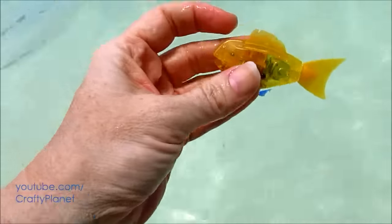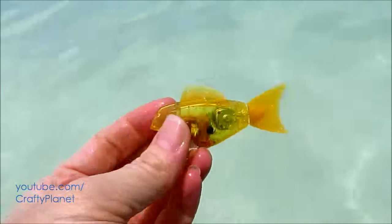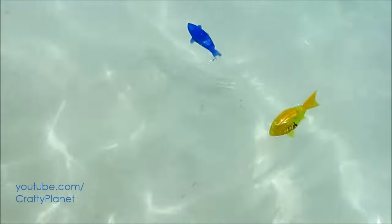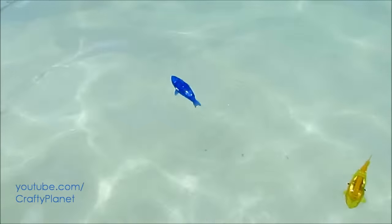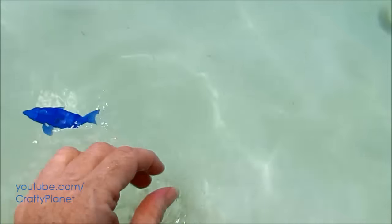I think our yellow one died — believe it or not, this is almost brand new. Wow, that's weird. These fish are kind of undependable. The yellow one died and the blue one's like a hundred years old and it's alive! This one's going crazy — there we go, and there we go.